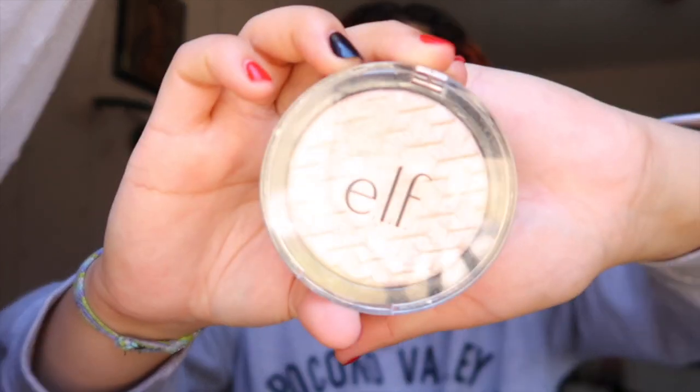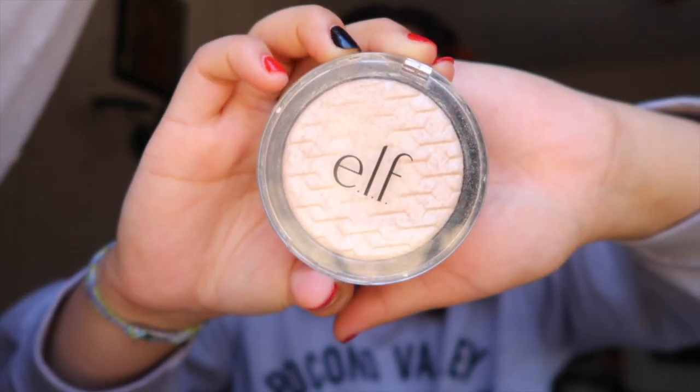I always tell Dari that the only reason why I probably would never make these videos is because I don't know what to talk about - like my life is not that interesting. For highlight I also use the ELF highlight, I think ELF is like my favorite makeup product. This is in the shade White Gold. But I always told her that I would never make these because I don't know what to talk about.